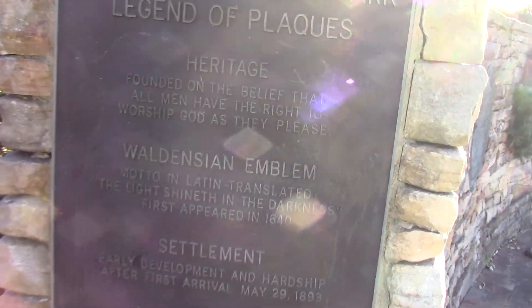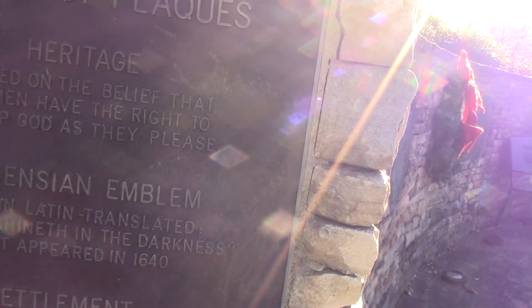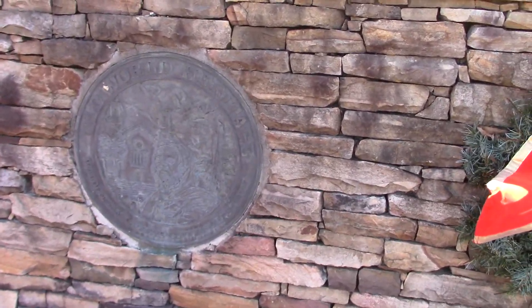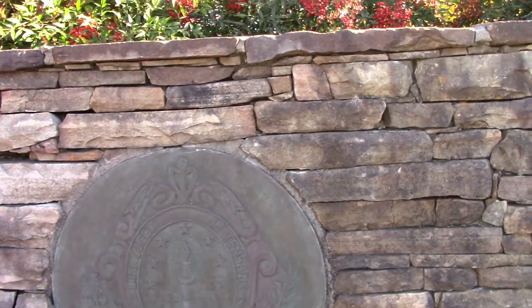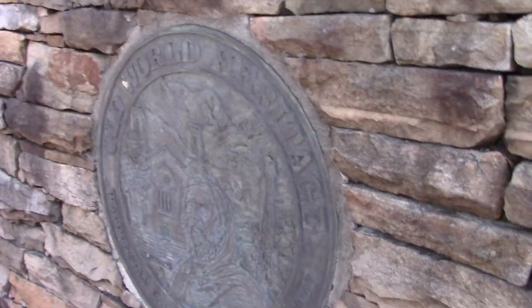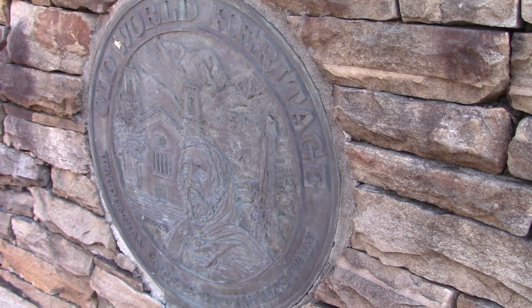Oh cool, so this is like all the places that are here. They have all these different types — I can't really read because the sun is out. Yeah, leaves... 'Old World Heritage.' It only has like a frontier-type person on there.